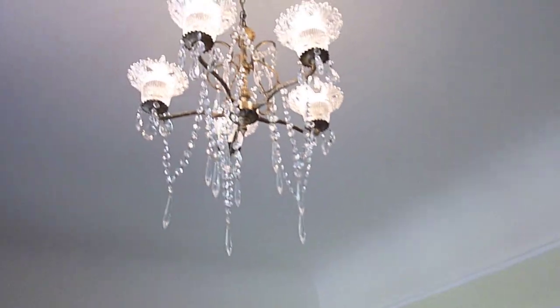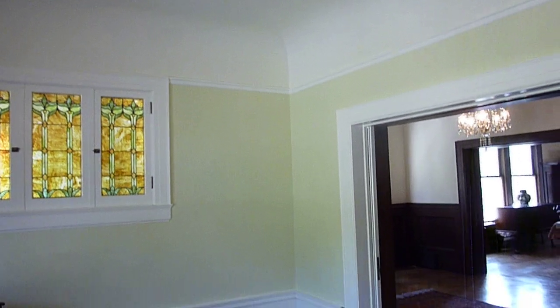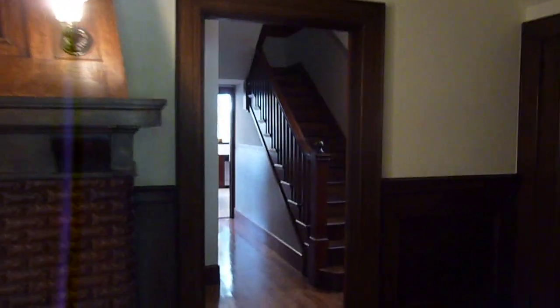We also have a beautiful, elegant chandelier. This leads out to the outside grand staircase. This area used to be the servants' quarters — it leads up to the third floor servants' rooms. It has original wainscoting that we kept and did a little upgrading on. There are two rooms here, a pantry and a broom closet.